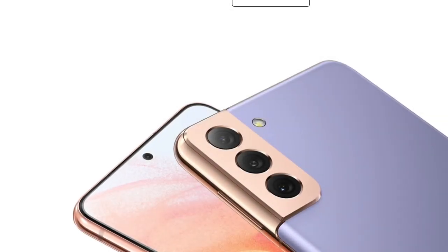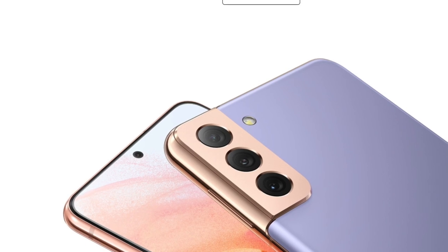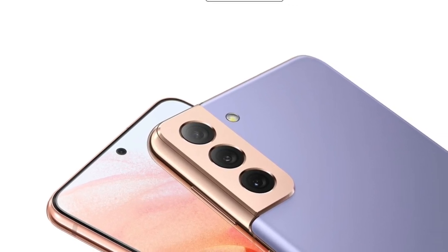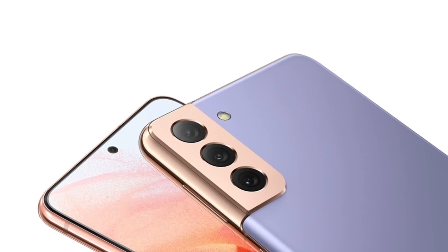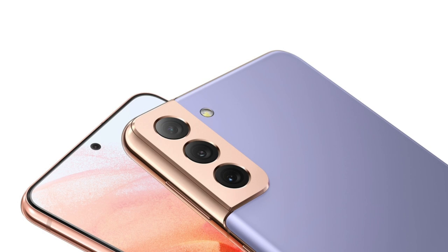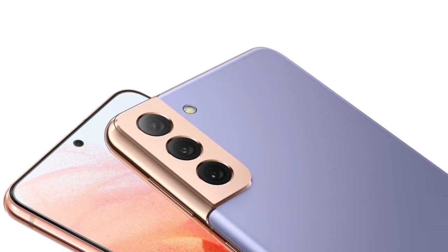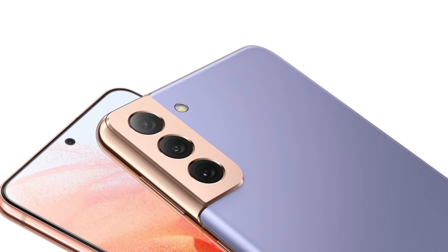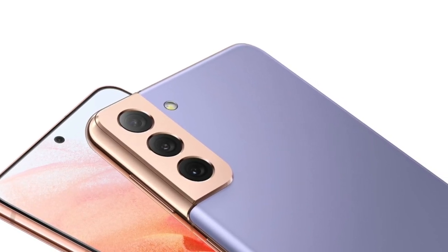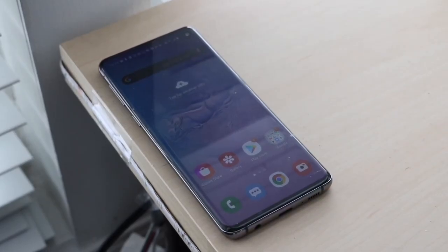Welcome back everyone. Let's do a quick comparison between the newly announced Galaxy S21 and the Galaxy S10. I've already pre-ordered the S21, so when it comes in we can make videos about it, but the Galaxy S10 in some areas is actually a better phone than the Galaxy S21. The S21 is probably the better one to pick up, but it's still surprising that a 2019 flagship from almost two years ago is still better in some areas.